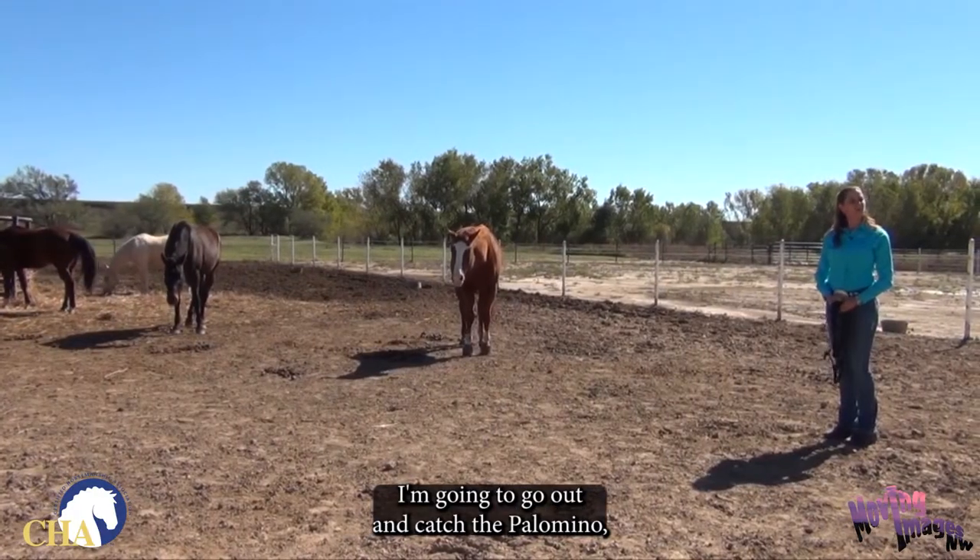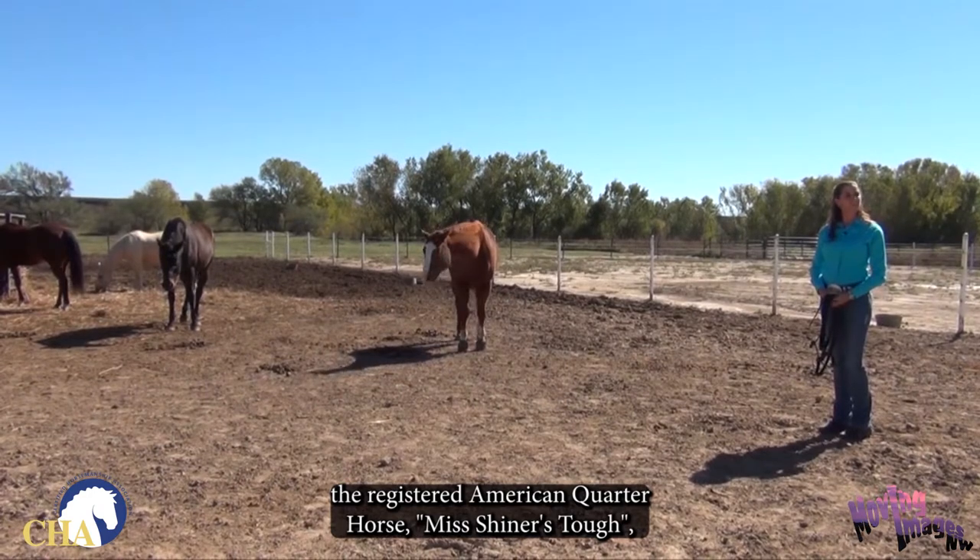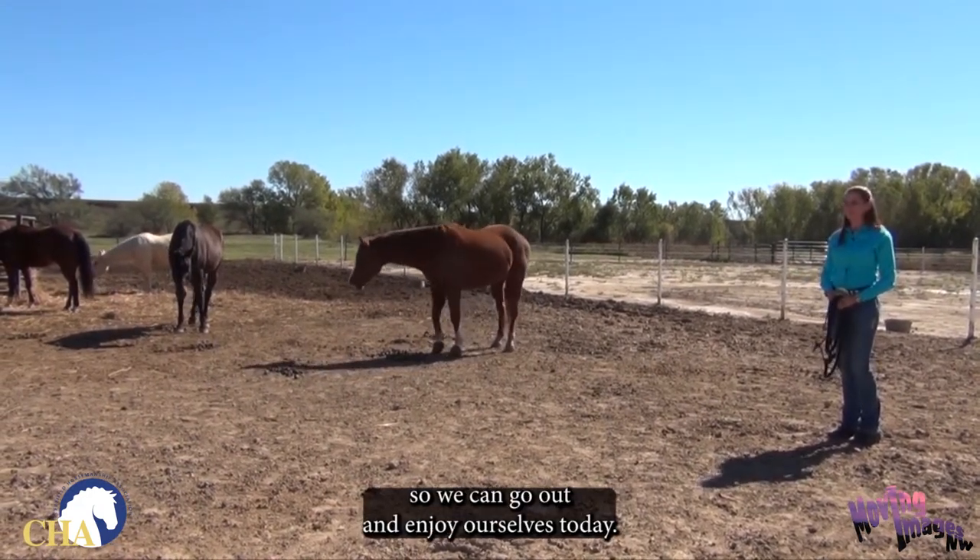I'm going to go out and catch the Palomino, the Registered American Quarter Horse. This shiner's tough so we can go out and enjoy ourselves today.